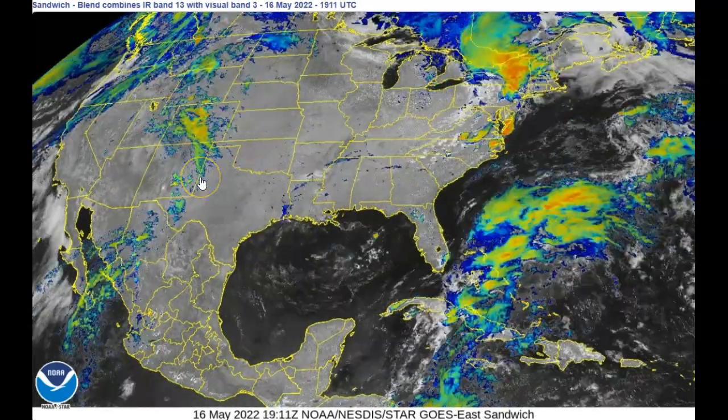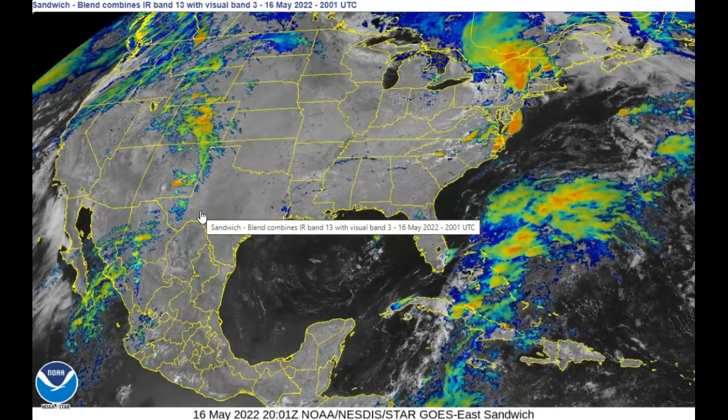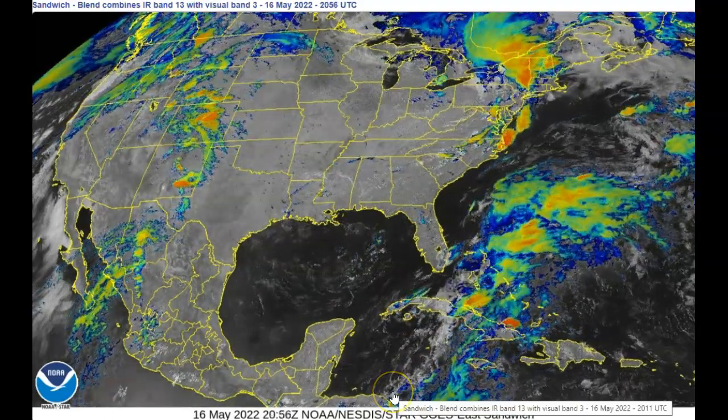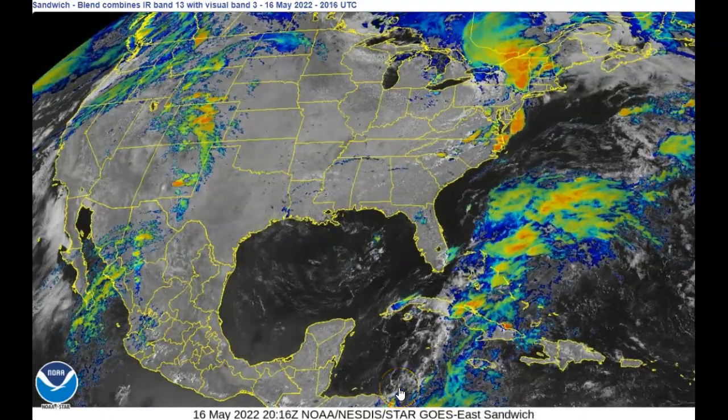It's been warm and we've been feeling that heat. Also, there's still moisture building up and they're watching the Caribbean for possible development next week. We'll keep an eye on that too.